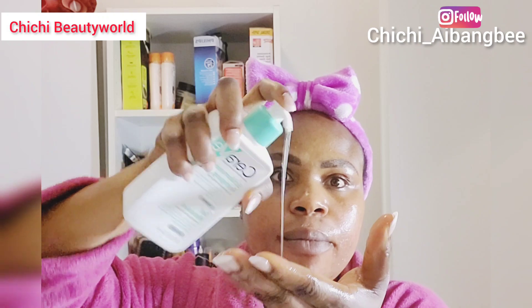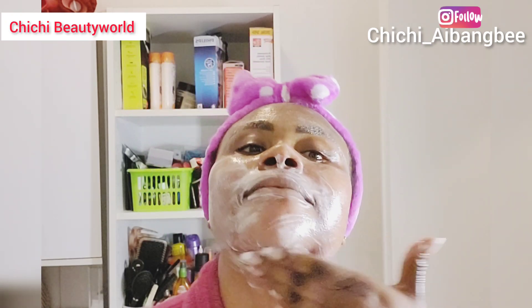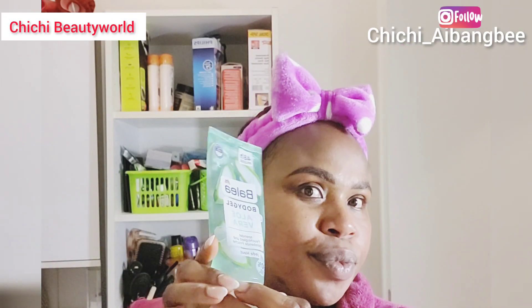Now I'm going in with my facial cleanser, which is the CeraVe foaming cleanser for normal to oily skin type. This cleanser is amazing — give it a try. After that I'll be rinsing off my face and patting dry with a paper towel.